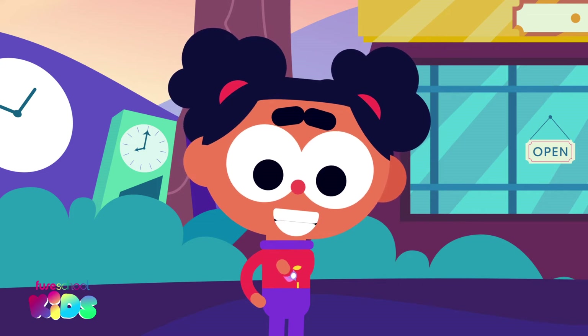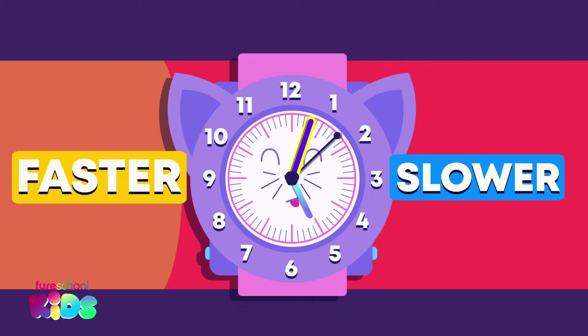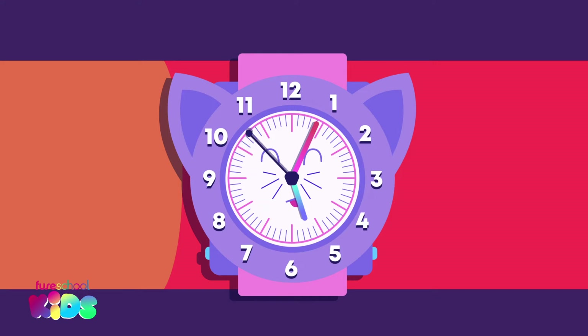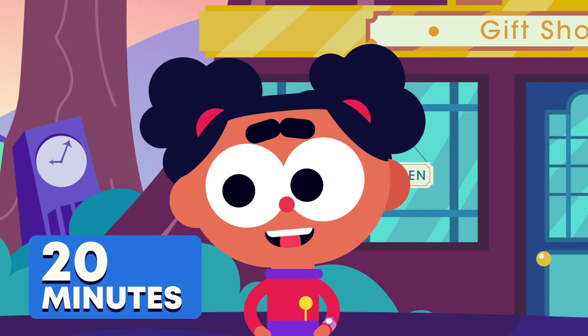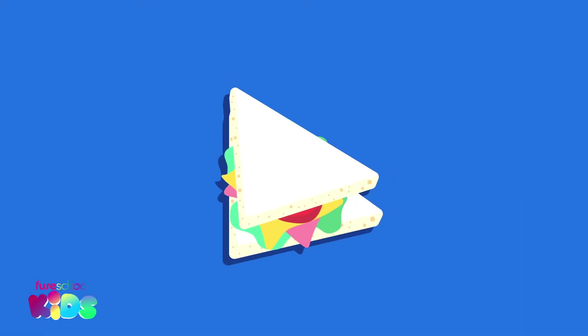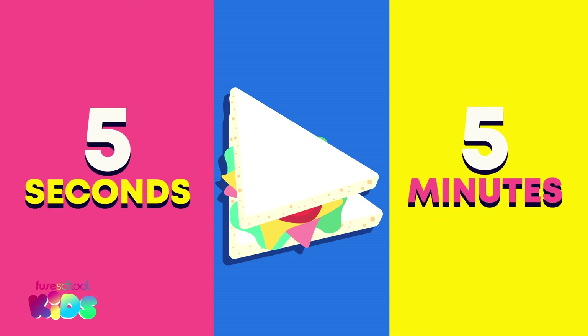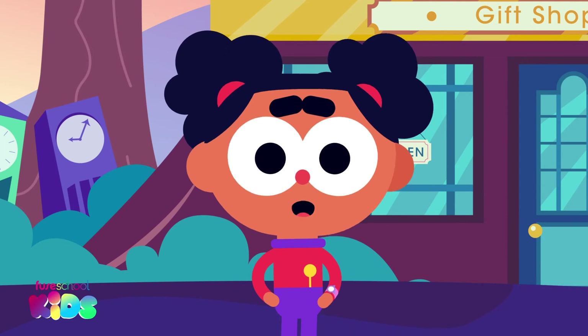Let's look at the hands again. Is the minute hand moving faster or slower than the second hand? Slower is right. Minutes take longer than seconds. My lunch break at school is twenty minutes long. Do you think eating my sandwich during lunch would take me five seconds or five minutes? Five minutes is right.